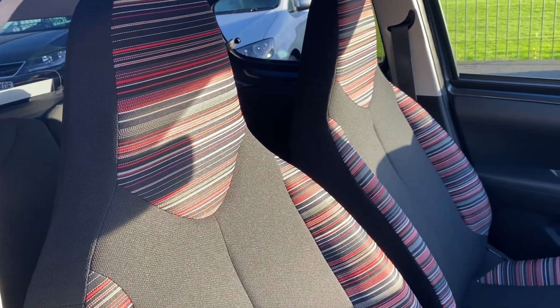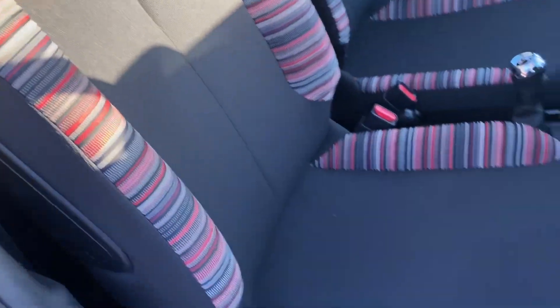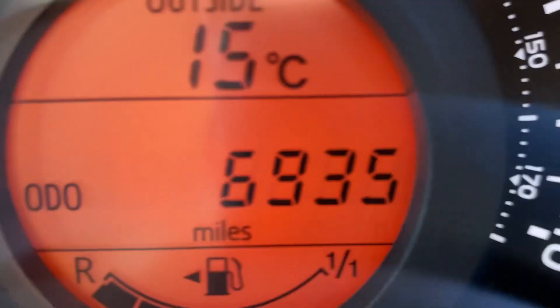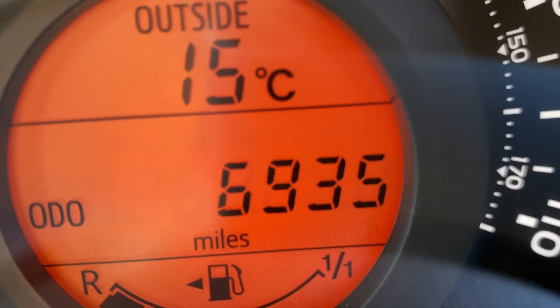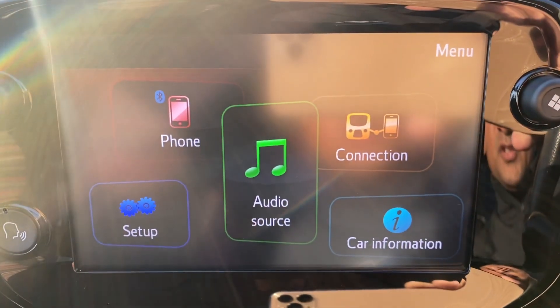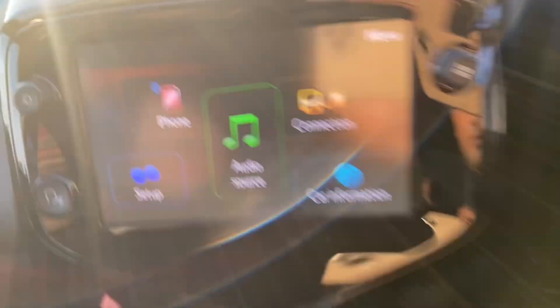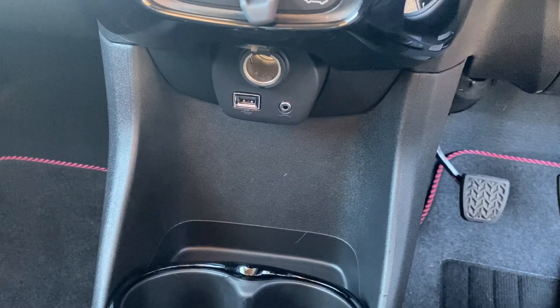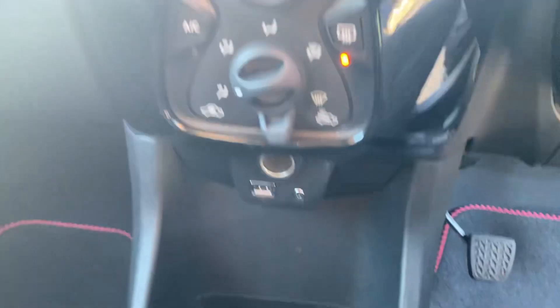Let's have a look inside the car. It's got cloth seats with a very nice pattern design on the edges. To confirm the mileage, it's literally 6,935 miles. It's got a touchscreen media system with DAB radio and Bluetooth for your phone, and it also has cruise control. There's a 12-volt charging port, USB and AUX, and it has air conditioning.